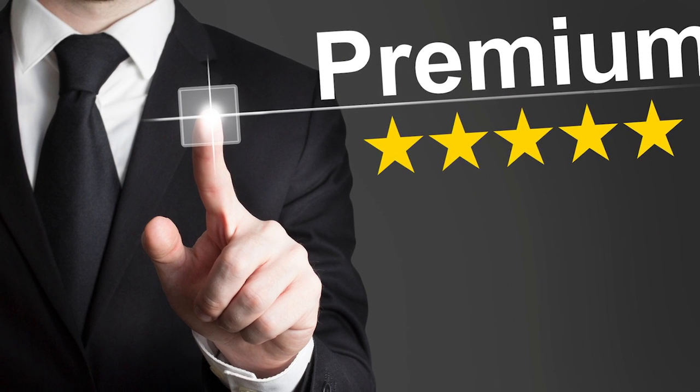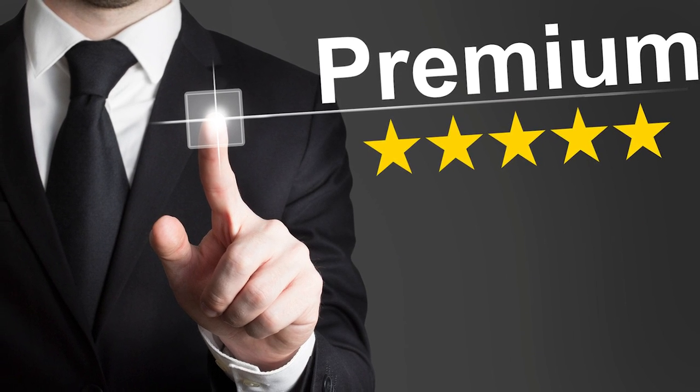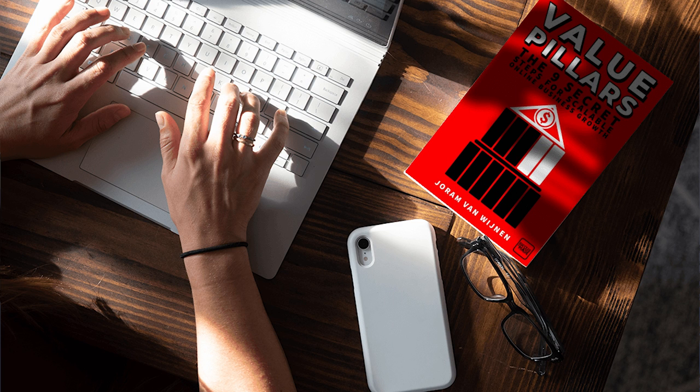You follow up on that first interaction with other things that add value — value on value on value — just like I described in my book, The Value Pillars.